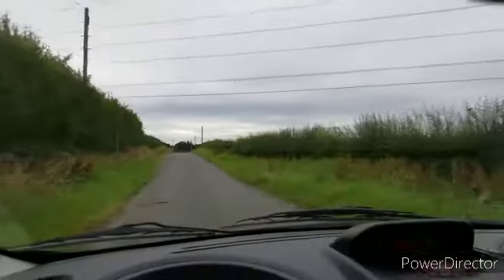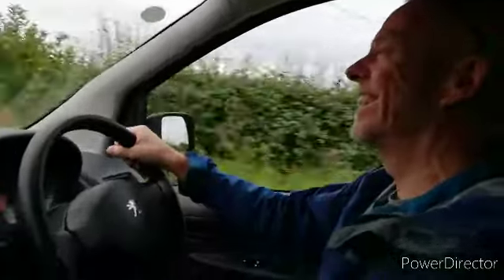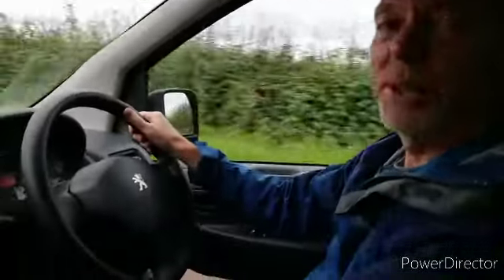And this is Mick's first time driving it, so we'll ask him: what do you think? It's alright, but it's a Peugeot.